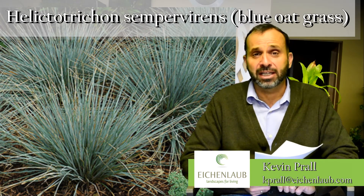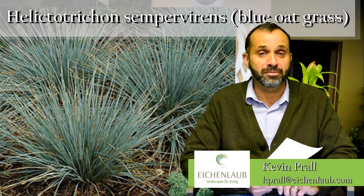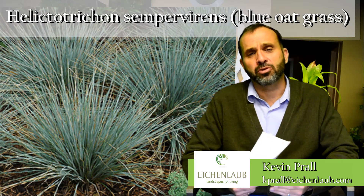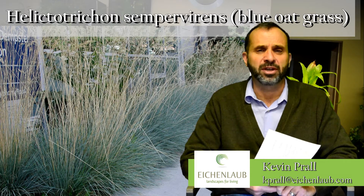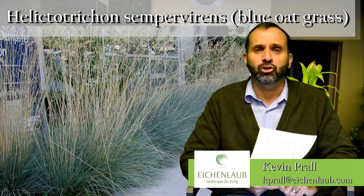The botanical Latin name is Helictotrichon sempervirens, and sempervirens in botanical Latin means evergreen. Most winters you'll see it carry through to spring with some decent amount of good-looking foliage. In a severe winter you might want to clean it up a bit in the spring just to give it a tidier look.